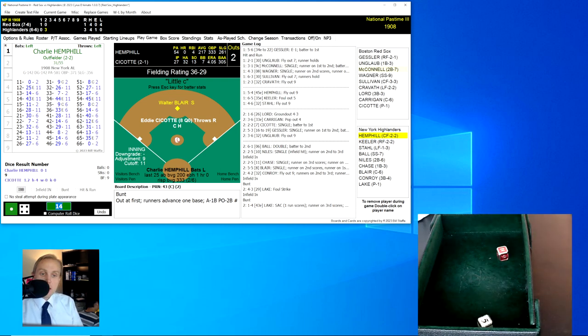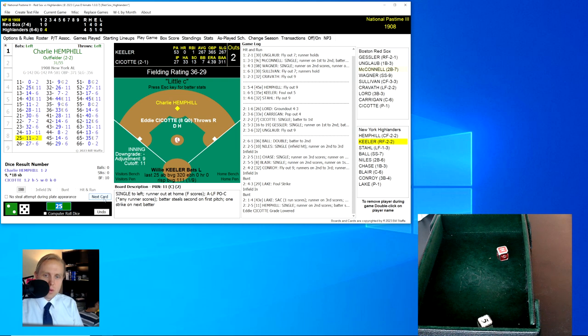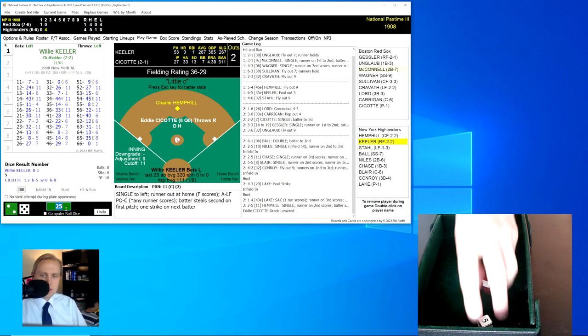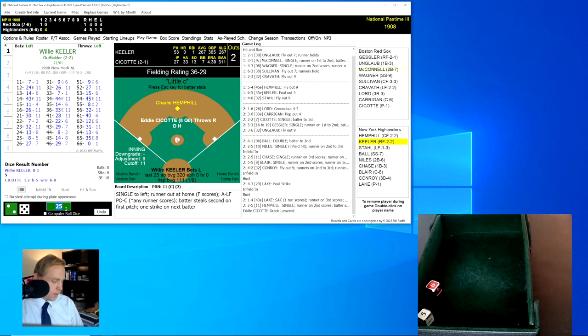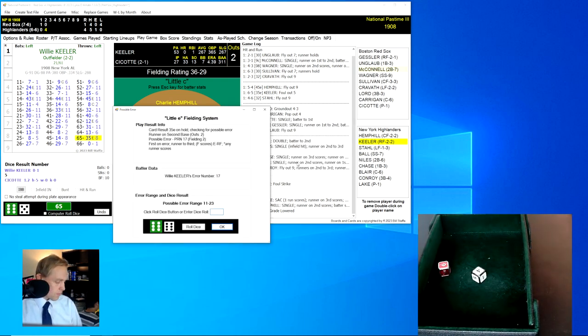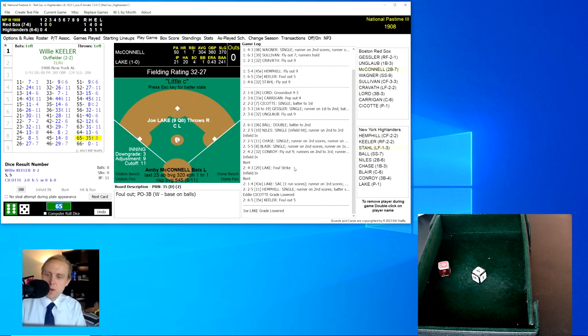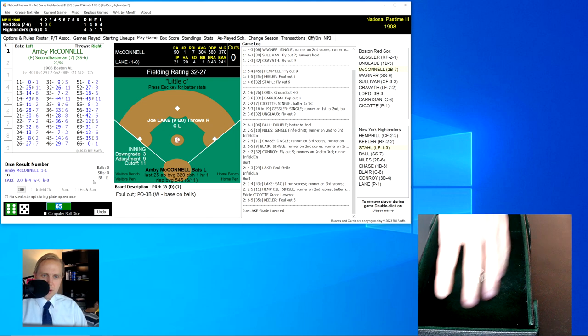Charlie Hemphill up with two outs, runner on second. He rolls a 25 for an 11 — a single that scores the run, and Hemphill ends up with a stolen base. Just like that, Seacott is done. Here's Wee Willie Keeler. He rolls a 65 for a 35 and there's a little E roll — a 64, a foul ball caught by Lord, the third baseman, for the out. We go to the top of the third. It's 4-1 Highlanders.